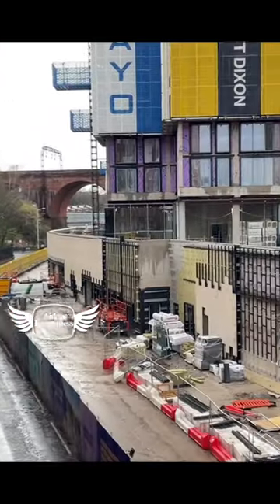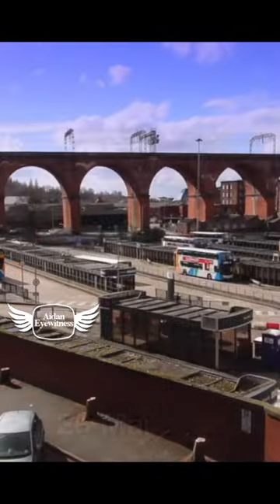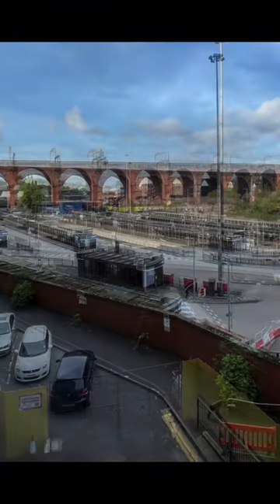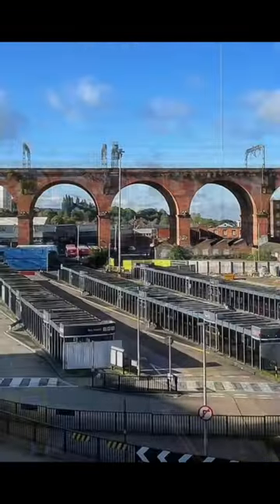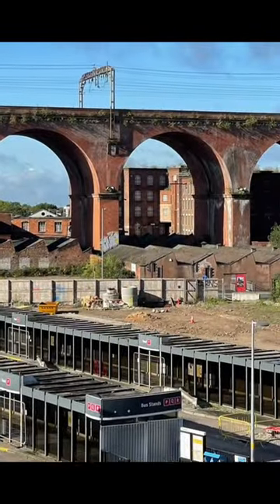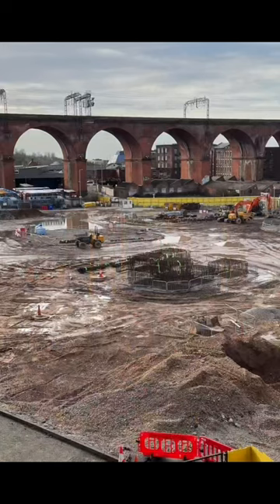These images document the construction of the transport interchange in Stockport, going back to March 2021 when the old bus station was in its final month of operation. After closure, the bus shelter stood empty following many years of service, until the site was cleared in preparation for building work to commence.